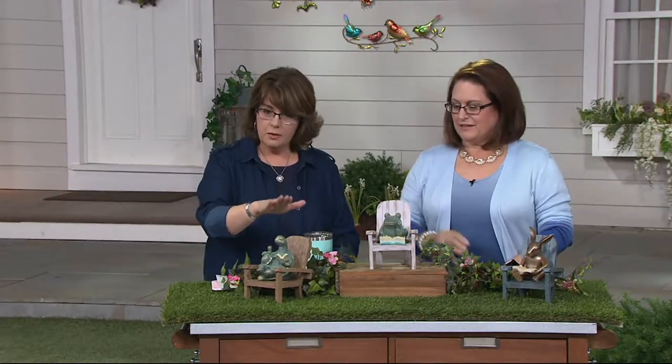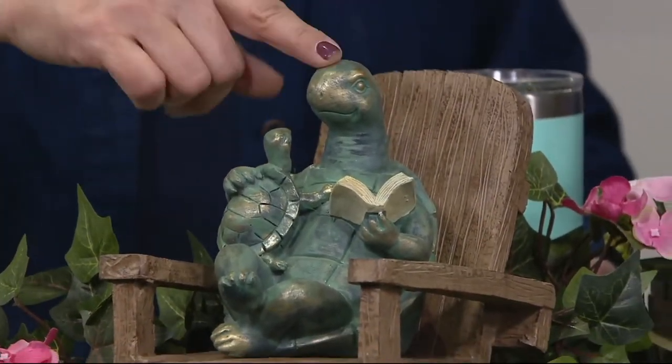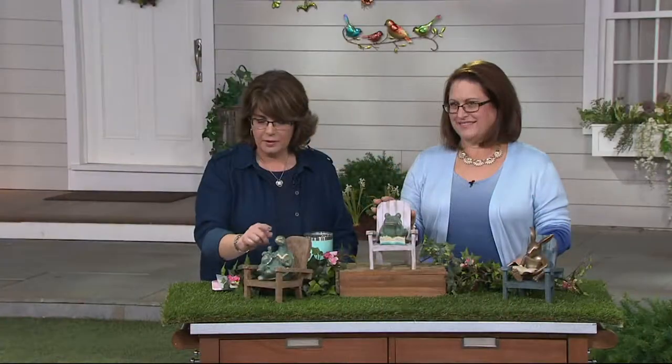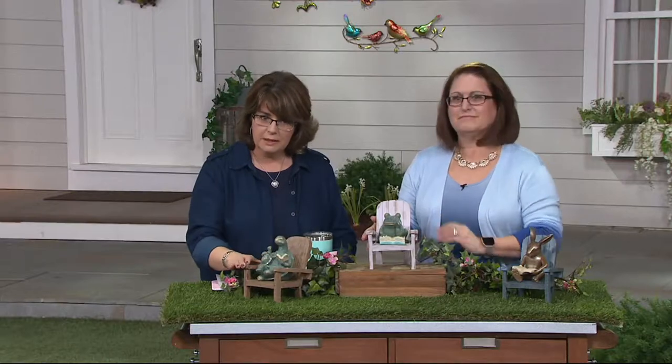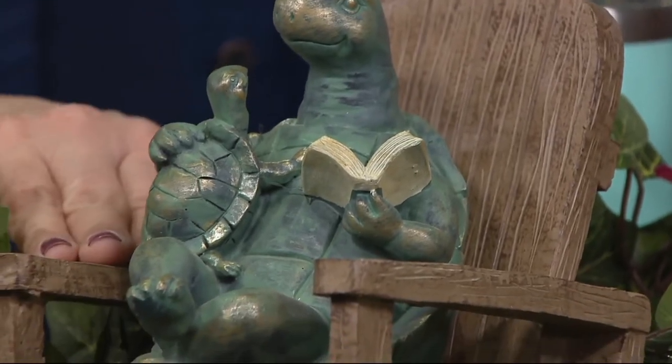Your choices here are the turtle, which is in a brown chair. It's like a mama or a daddy or grandparent reading to their little ones, so you have that little baby turtle there. There's the book, the detail on it. It has that verdigris kind of finish to it, so you'll see some highs and lows of the green, but then also that kind of gold peeking through.